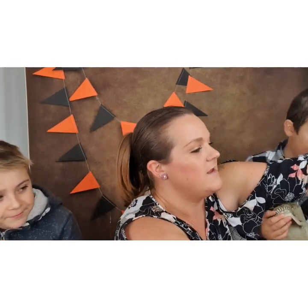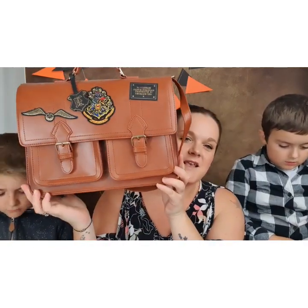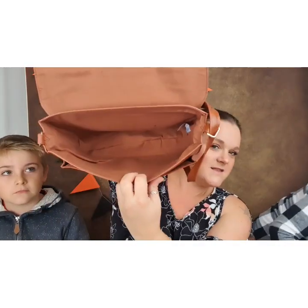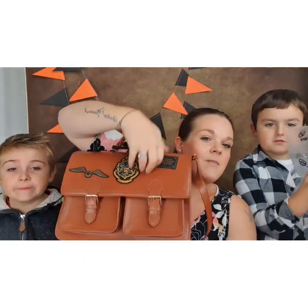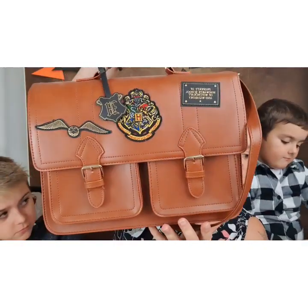Bag number three — this is my newest bag, from Primark. I can't remember how much it was, but it's still got the stuffing inside. There's plenty of room in there for my everyday needs. On the outside we have two little pockets, and then it has double clip magnetic buttons. On the front we have the Harry Potter Hogwarts crest, the golden snitch, and a little sign saying 'Property of Hogwarts School of Witchcraft and Wizardry.'